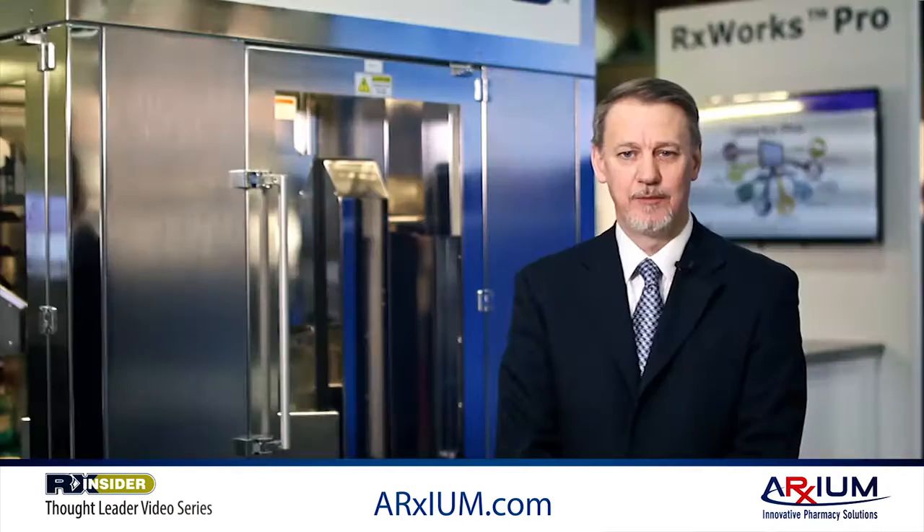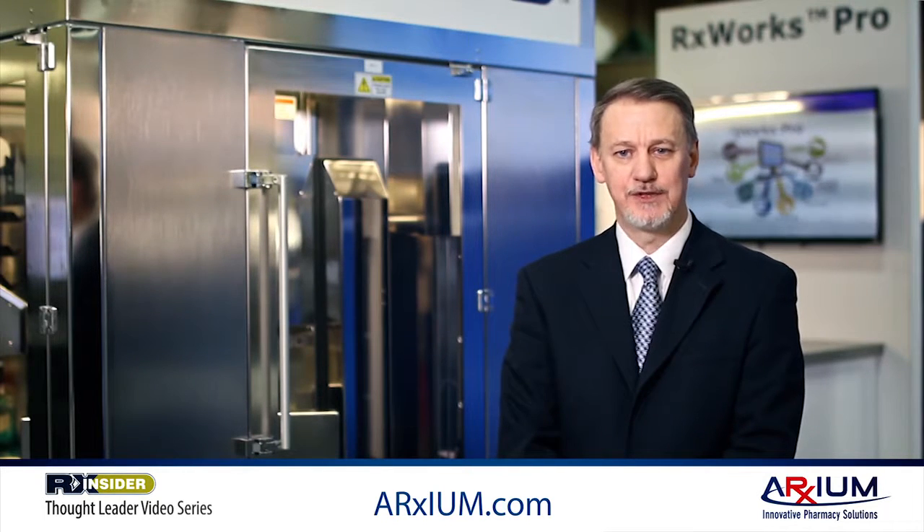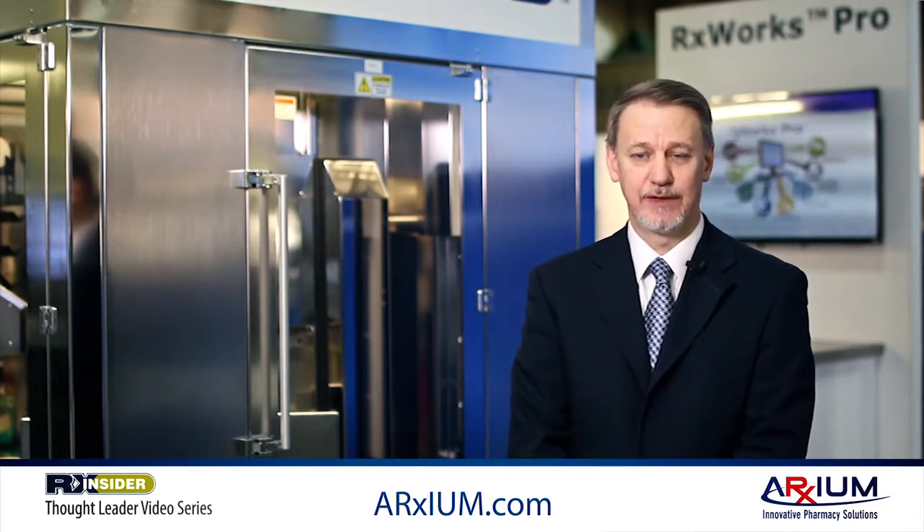Our view is that technology is an enabler for the pharmacy to achieve their goals and objectives, and we believe that we need to be a solution provider and not just a technology vendor. This means that we need to understand the customer needs and their feedback and requirements are incorporated into our solutions. Because we believe in the industry-like approach, we look at the pharmacy as a whole, and work to ensure that any technology added is going to fulfill a customer's need.